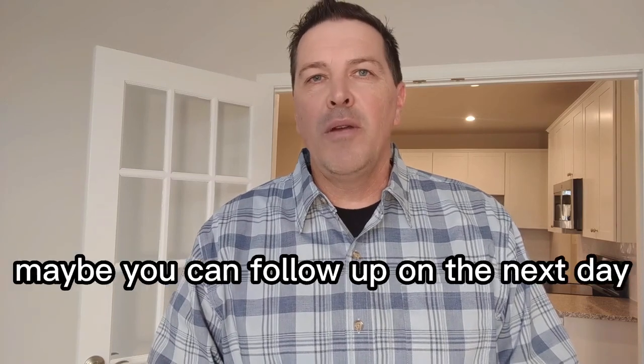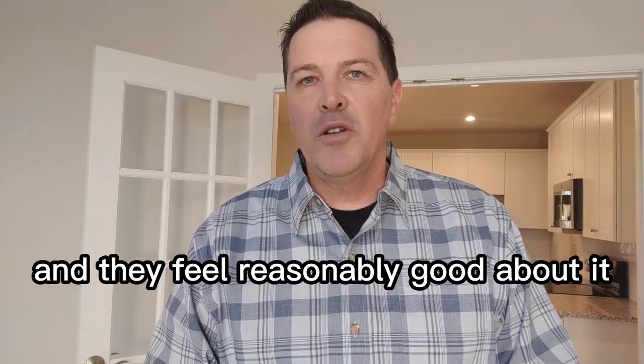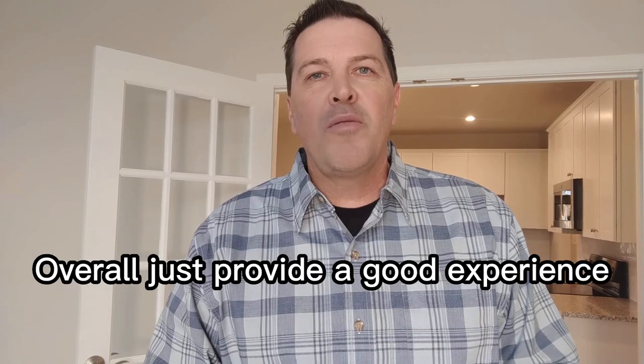Have a constructive introduction, hopefully get a name and a phone number, maybe you can follow up with them the next day and they feel reasonably good about it, and overall just provide a good experience.